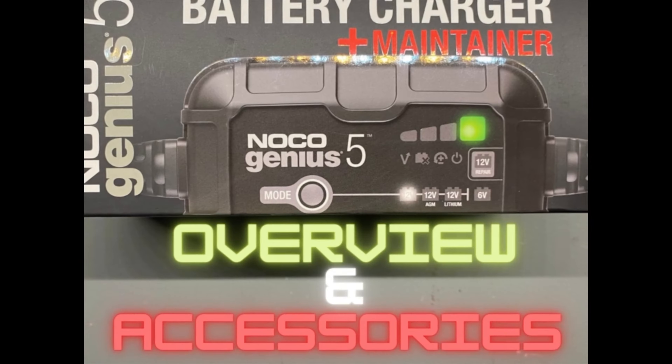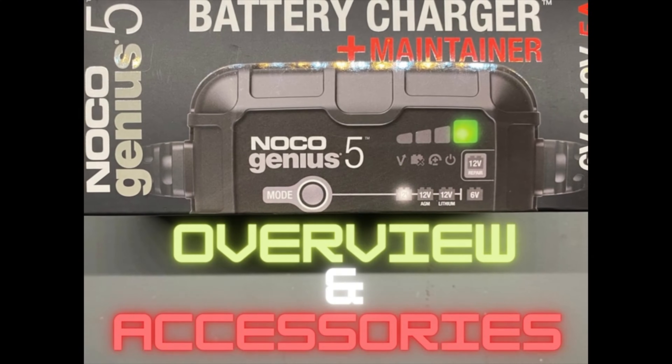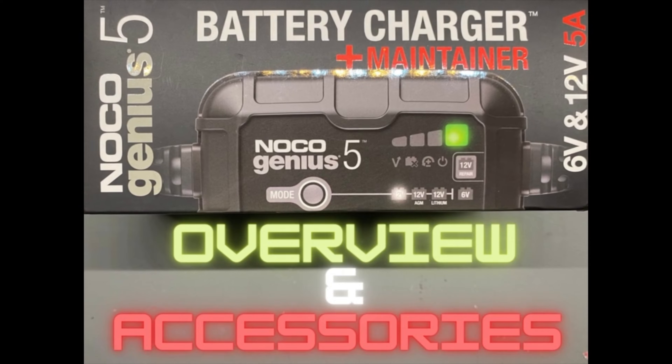Hello everybody, welcome back to the channel. If you're a returning viewer, much appreciated. If you're a new viewer, please subscribe, hit the like button, hit the notification bell — all that good stuff. Today I'm going to go over battery maintainers.